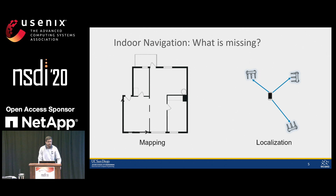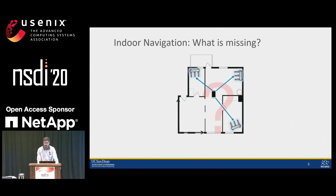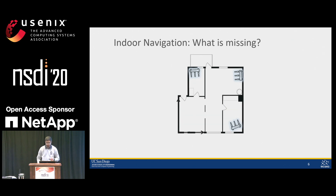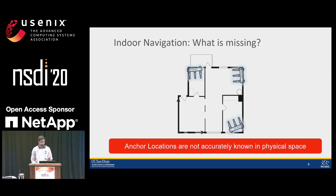So you have mapping on one side and localization on the other side — then why don't we have indoor navigation in our hands? The problem is that both mapping and localization have been studied in isolation. Indoor localization assumes anchors in an abstract space and locates the user there, while mapping services do not have knowledge on how to provide user location within these maps. The core component missing is that we do not know the location of the Wi-Fi anchors in the given physical space.